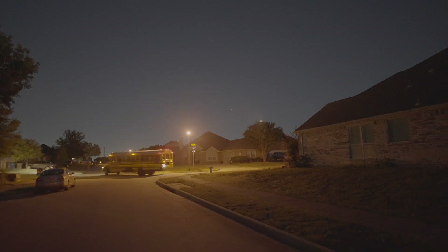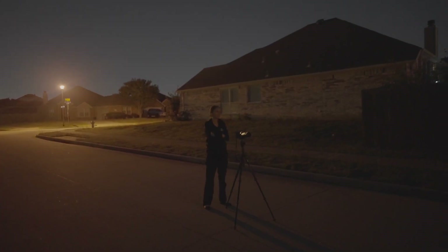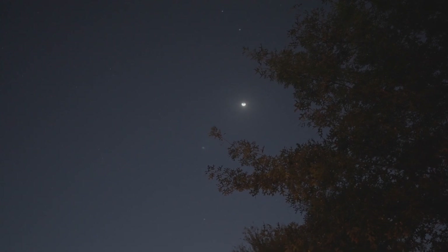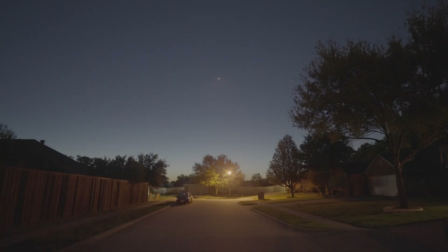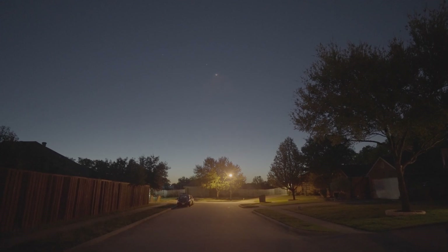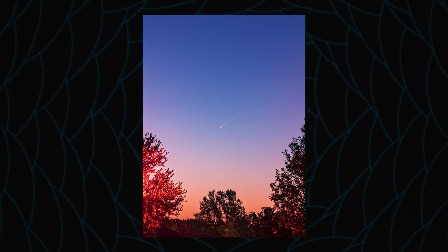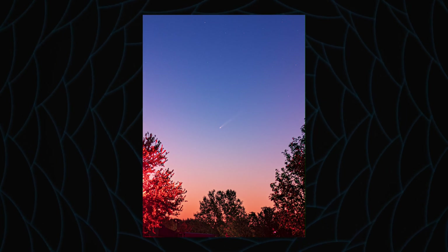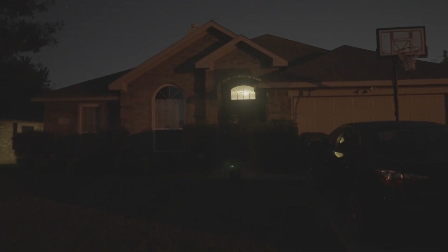Buses from elementary schools started making their way through the neighborhood while Allison snapped off a few shots under the crescent moon. The sun was beginning to wash out the sky, but not before we captured our first attempt at Comet A3. Our time was up for the day, so we headed inside to get ready for school and work.